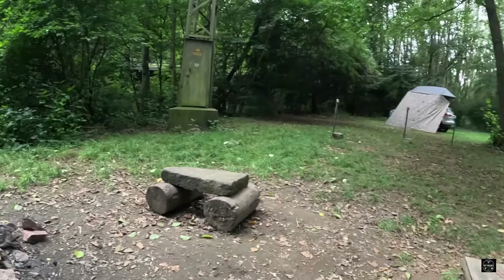Der Platz befindet sich hier mitten an einer Straße. Man kann es natürlich hören, all die Autos. Aber man ist halt wirklich naturnah, schön in so einem Auenwäldchen – das ist echt toll. Ich befinde mich in Rheinland-Pfalz. Der Platz ist ausreichend groß für mehrere Fahrzeuge. Man kann den buchen und reservieren und bis zu fünf Leute inklusive mitbringen. Das ist wirklich Privatsphäre gegeben.